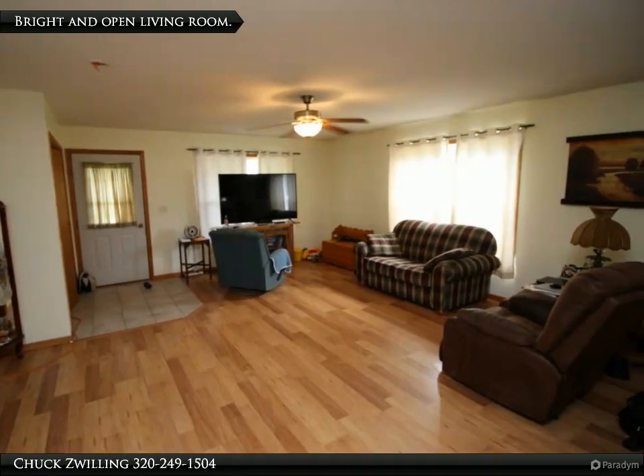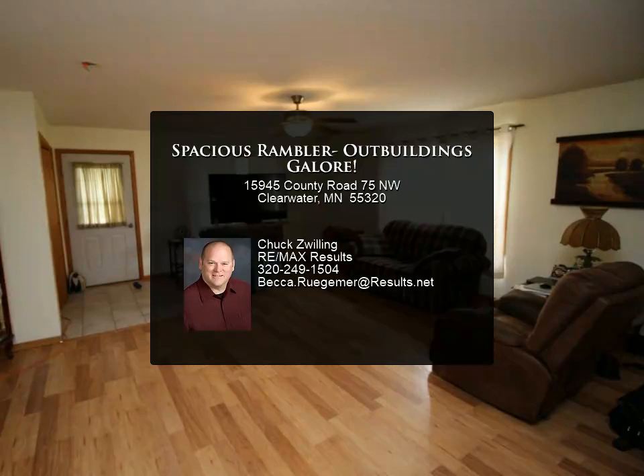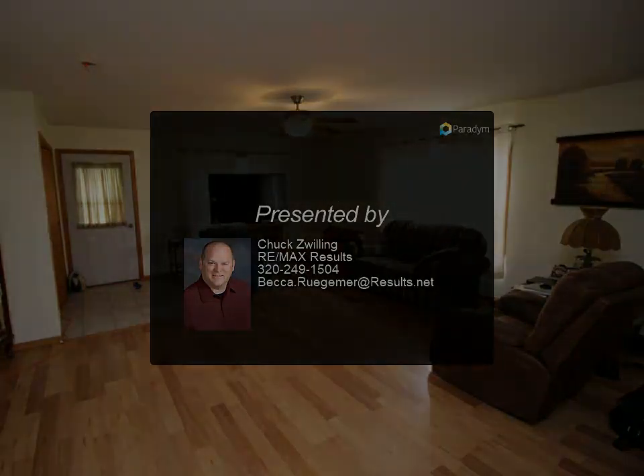The lower level has a family room, two additional bedrooms, a three-quarters bath, and several storage rooms with tons of storage throughout. All of this situated...